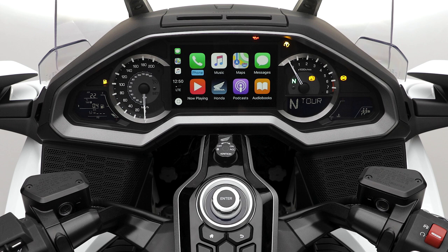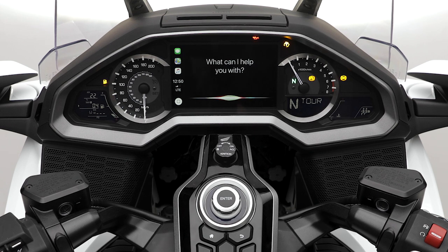Goldwing features integrated support for Apple CarPlay, allowing access to some of the core features of the iPhone using a familiar interface and Siri voice recognition technology.